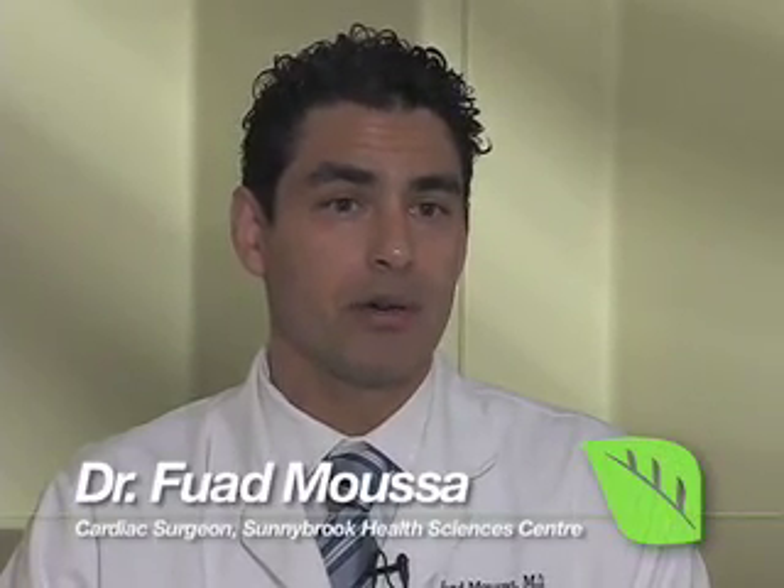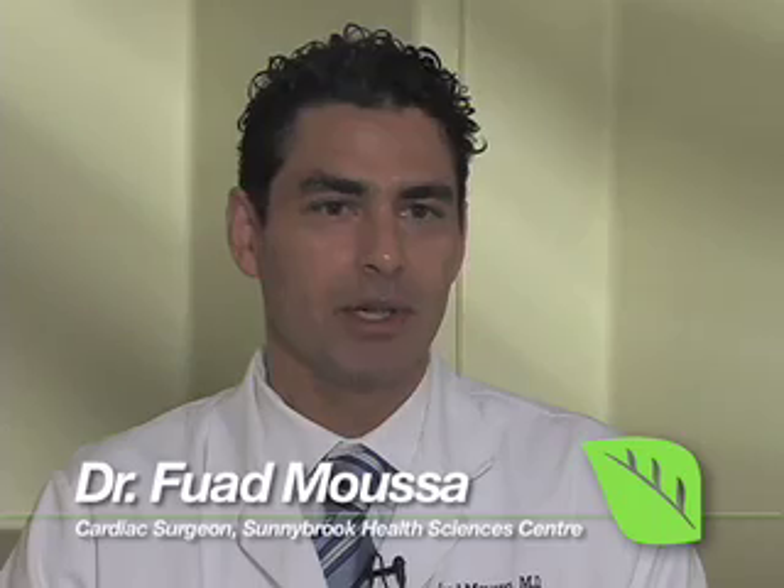And once they return home, they have a potential for reducing the length of time required to get back to their normal functions. The patient population referred to us as cardiac surgeons has coronary artery disease — that is, plaque buildup in the blood vessels of the heart which prevents blood flow from going where it needs to go. There are two methods we generally use to improve flow to the heart: one is to use stents after angioplasty, which our cardiology colleagues do.